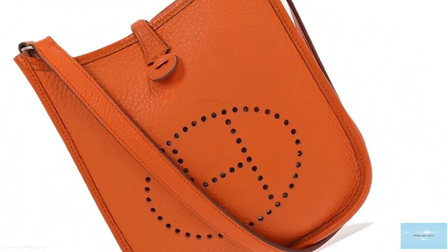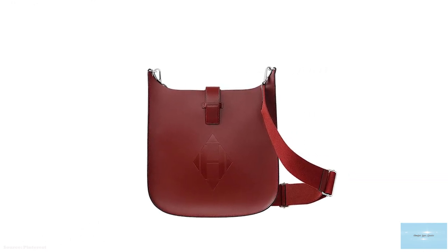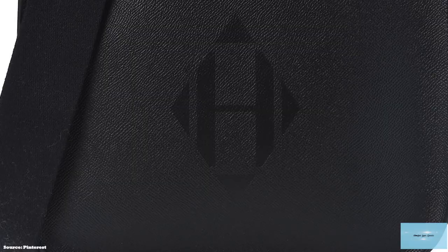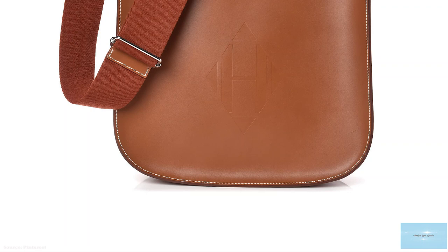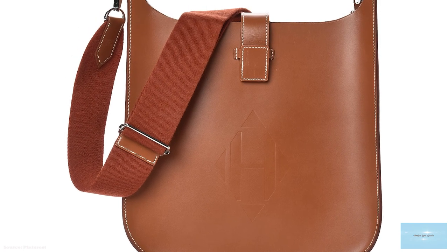The Hermès Evelyne is usually available in Epsom or Clémence leather, and is also offered in canvas and Vibrato leather. Regardless of what leather is being used, the interior of the Hermès Evelyne bag is always raw. Some options also feature a removable strap made from canvas with a leather trim that matches the colours of the bag. The Hermès Evelyne bag comes in a variety of primary, standard, and vibrant colours — from your classic black to bright greens, you can find a colour to suit you.